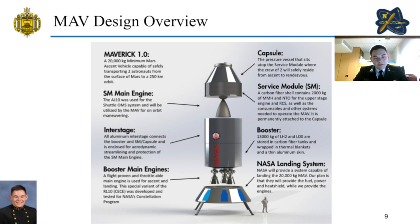Next is the service module. It contains GNC, ECLS, power, and comms hardware, as well as the propulsion system for rendezvous and docking. The AJ-10-190 serves as the main service module engine, and the service module will be permanently mated to the crew module above, which will house the astronauts for the duration of the mission.